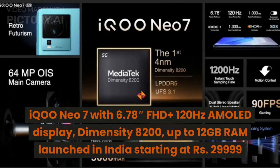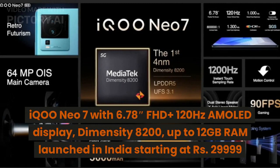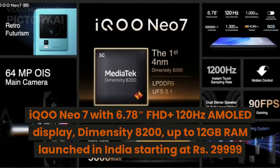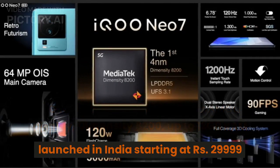IQOO NEO 7 with a 6.78-inch FHD+ 120Hz AMOLED display, Dimensity 8200, and up to 12GB RAM has launched in India starting at Rs. 29,999.